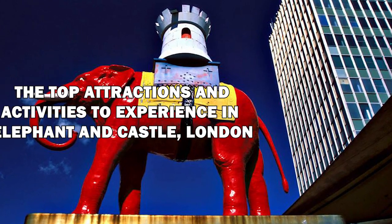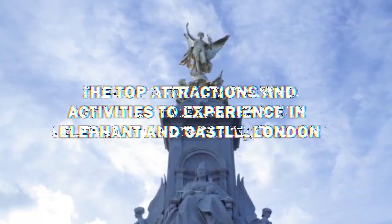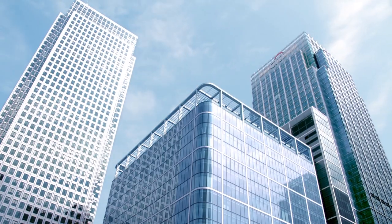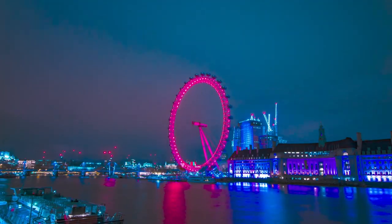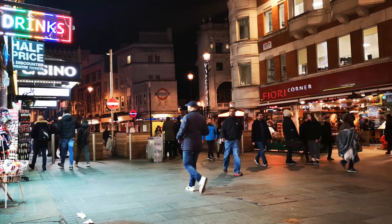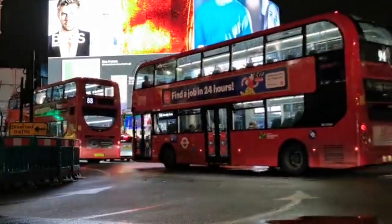In this video, I'm going to reveal the top attractions and activities to experience in Elephant and Castle, London. Elephant and Castle, located in the heart of South London, is a vibrant and diverse area that is home to a range of exciting attractions and activities. Whether you're a local or just visiting the city, there's plenty to see and do here.